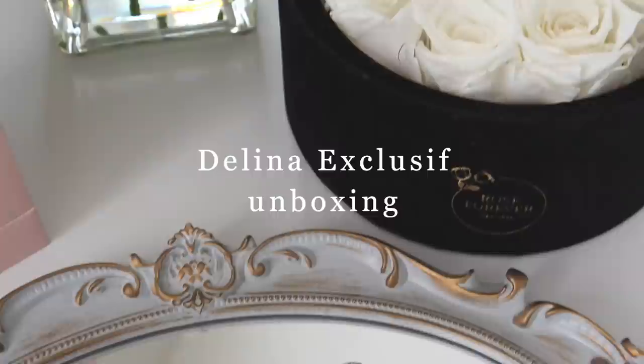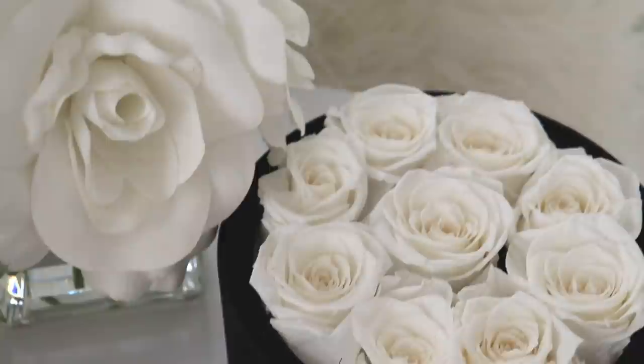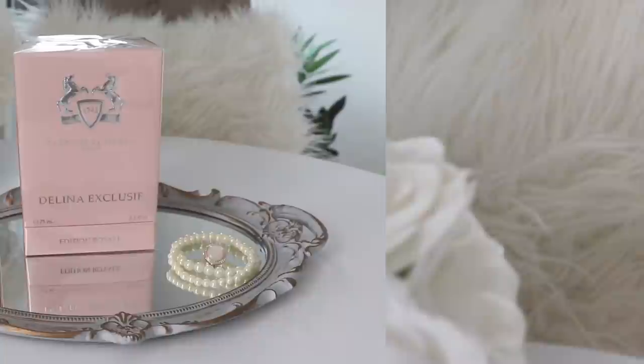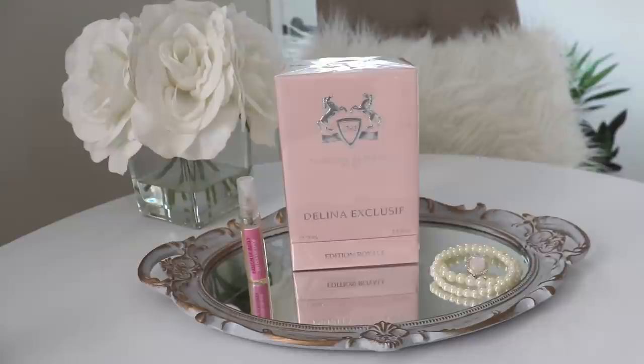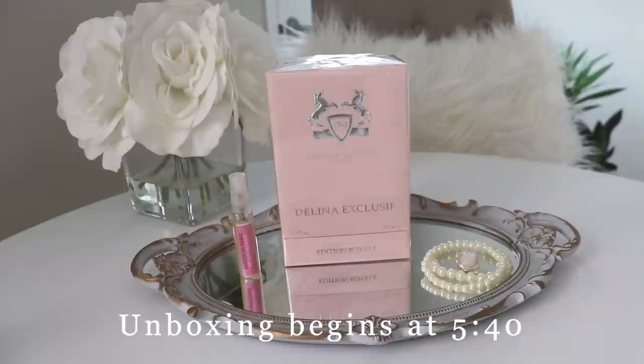Today I have a Delina Exclusive unboxing. I am so excited to finally have this fragrance in my collection and I wanted to share this moment with you guys. So if you're interested, stay tuned and without too much further ado, let's get started. I will be doing a Delina Exclusive unboxing for you. I'm really really excited. Any of you who have been following my channel already know my history with this particular fragrance and how much I've been wanting it.